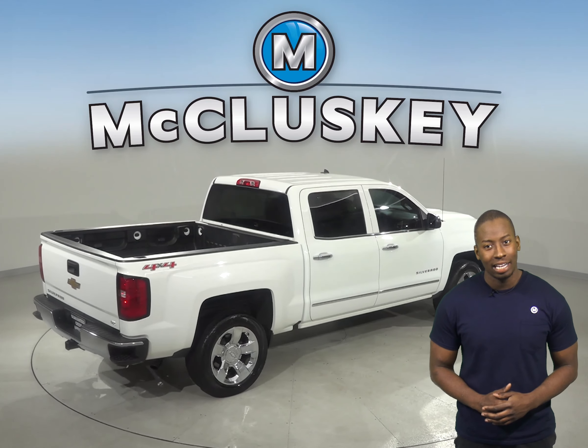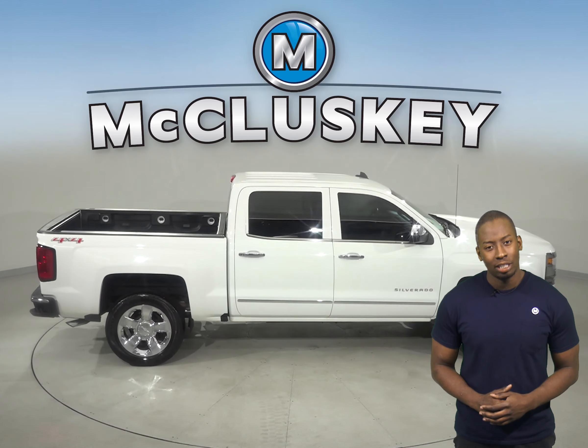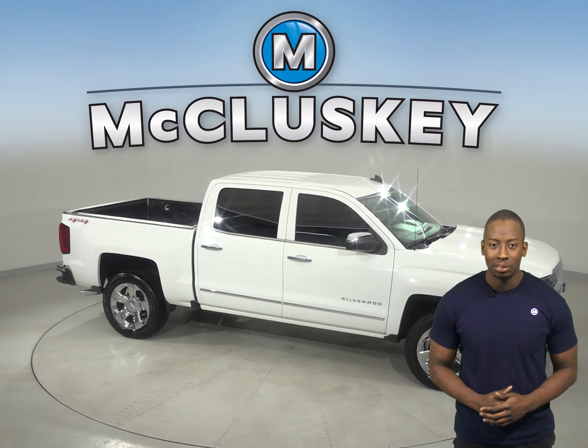This Silverado has passed our 172-point inspection and is ready to hit the road. Come on down and try it before you buy it with our free 48-hour test drive.